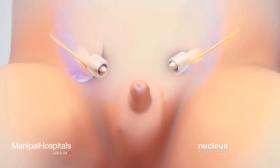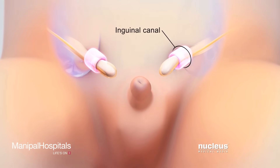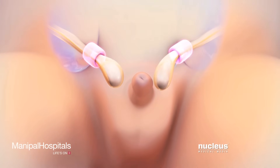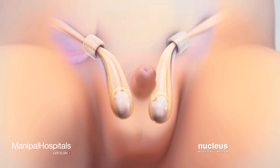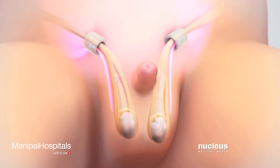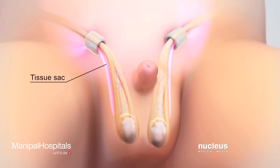and a passage between them, called the inguinal canal, formed by abdominal wall muscles. As the testicles enter the scrotum, tissue lining the abdominal wall comes with them, forming a sac.